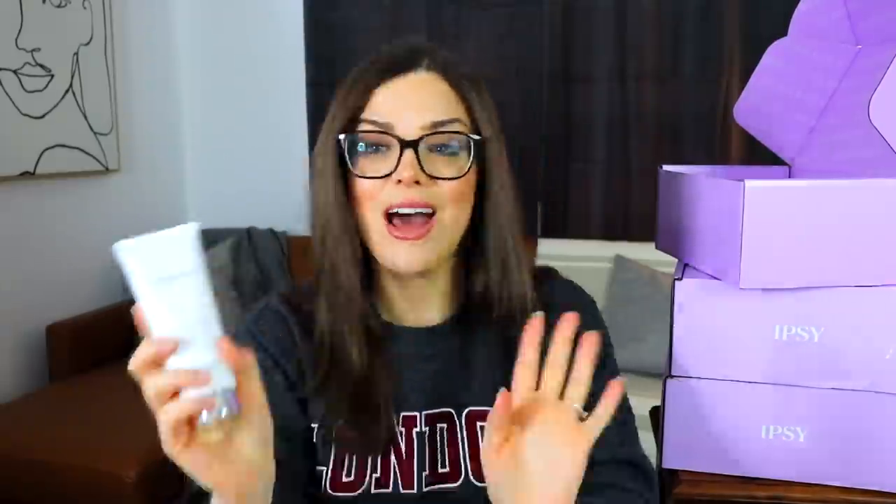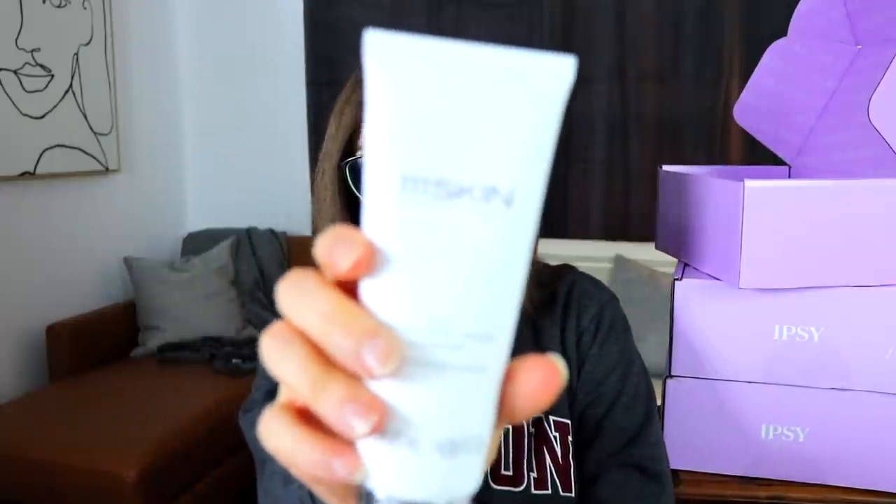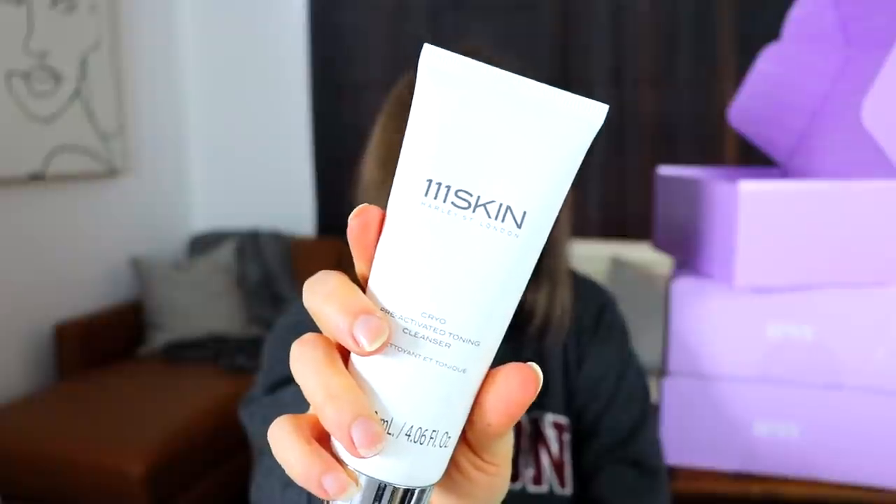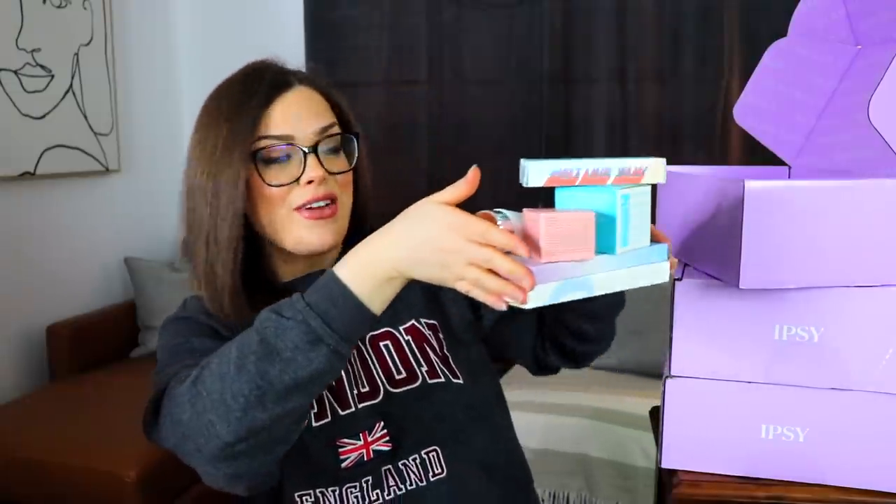The last item in the first box is from 111 Skin — the Cryo Pre-Activated Toning Cleanser. I'm not sure what 'pre-activated' means for a toner, or if this gets cold on your face like a cryo chamber. It is 4.6 fluid ounces, it's a very pricey brand, and basically you just use it like a regular cleanser — but interesting, I'll give it a try.